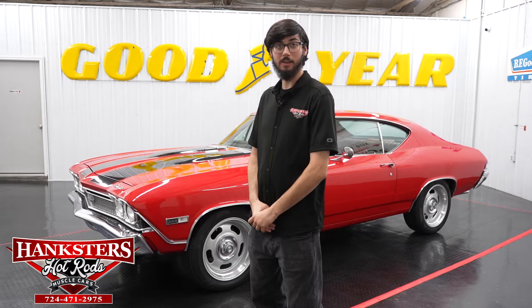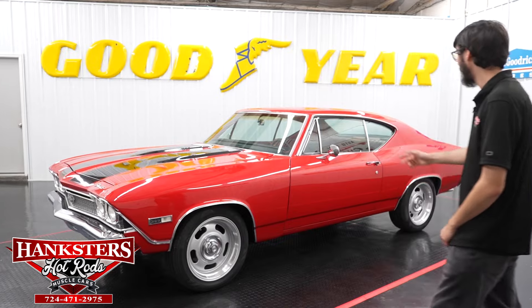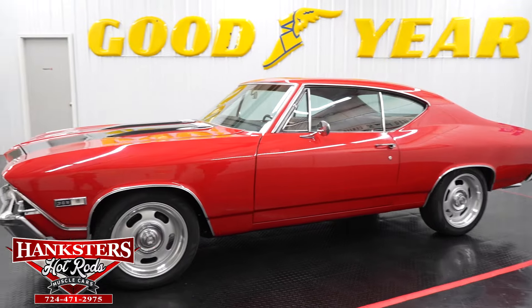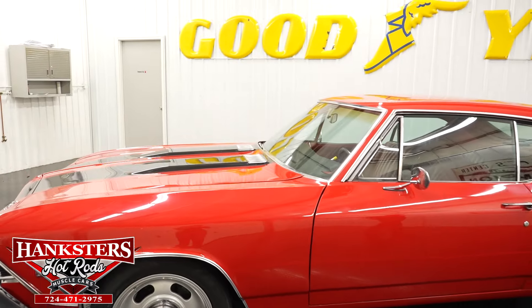Hey folks, it's Alex here at Hanksters. We've got another new arrival here at our Homer City, Pennsylvania location. This is going to be a '68 Chevelle SS, and this is the factory correct Matador Red paint with the black rally stripes on the hood and trunk.